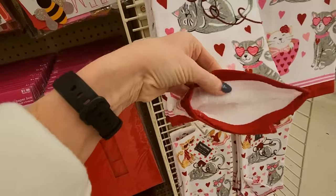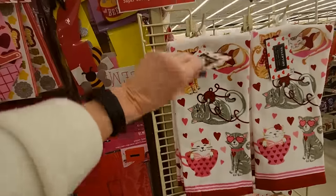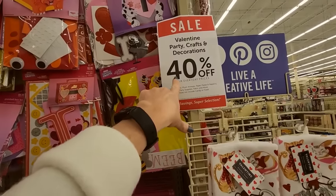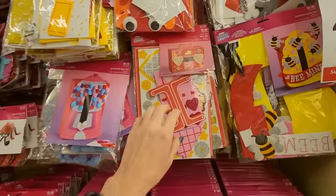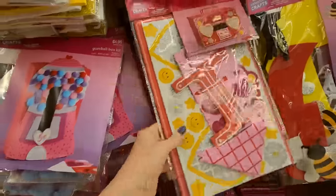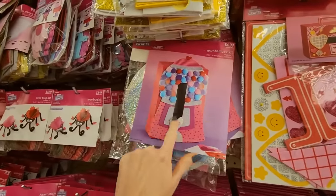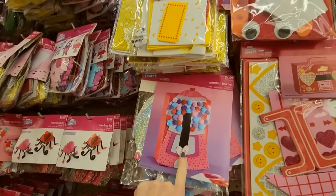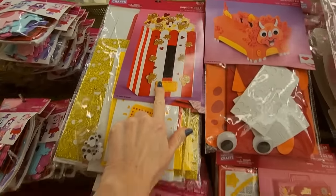These are terry cloth. And all their stuff — the party crafts and decorations — are 40% off. You have a little box kit. It makes a little boom box for $3.99. This one looks like a little gumball. That's for your kid to put their Valentines in. We have one that looks like a popcorn box.